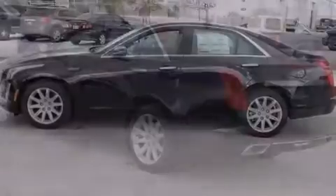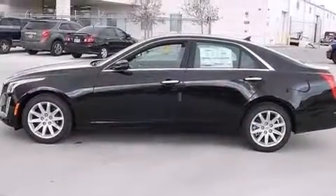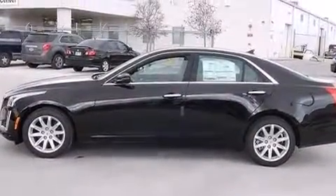Additional top features include traction control and stability control systems, aluminum wheels, and a tire pressure monitoring system.